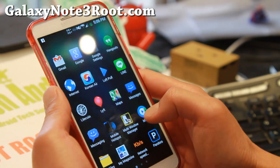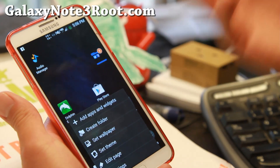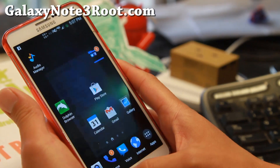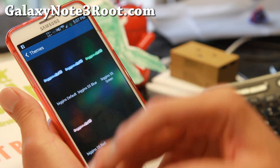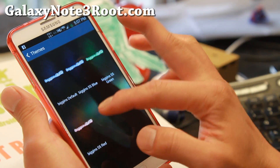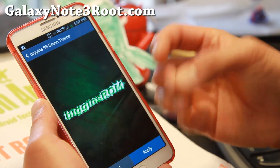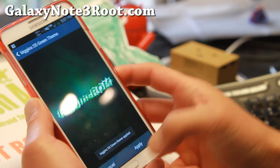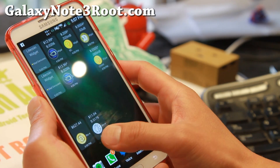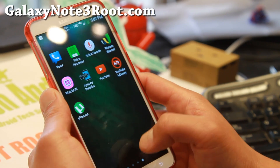If you want to customize your phone, there is a bunch of themes you can choose from. You can see the default theme here, and you can go ahead and set the theme and change it to green, red, or blue. It does not change the toggles, but it does change the rest of the layout.